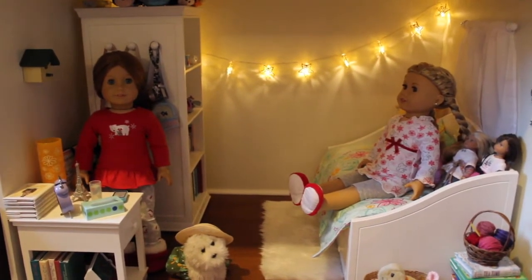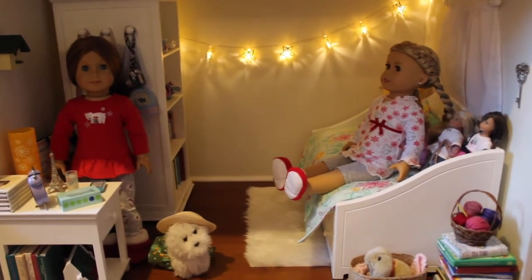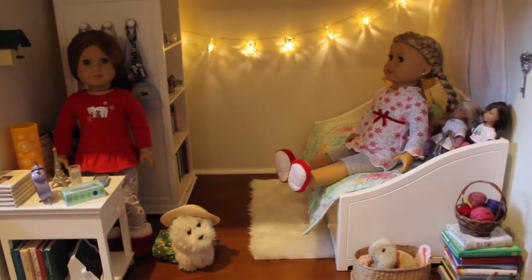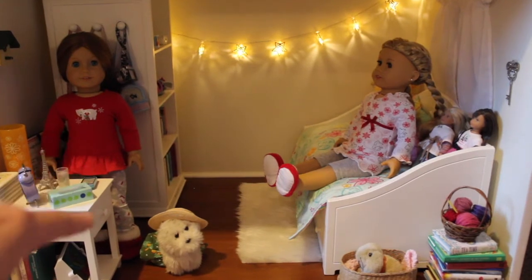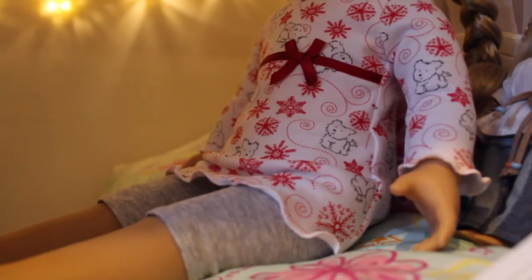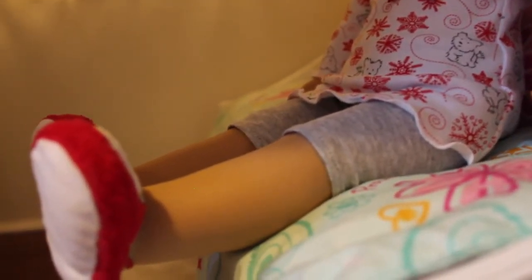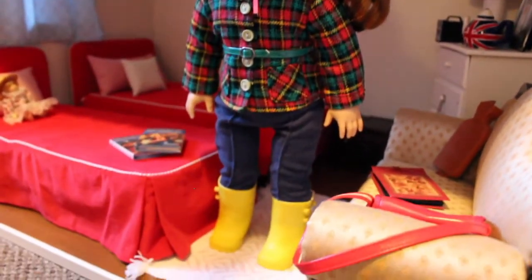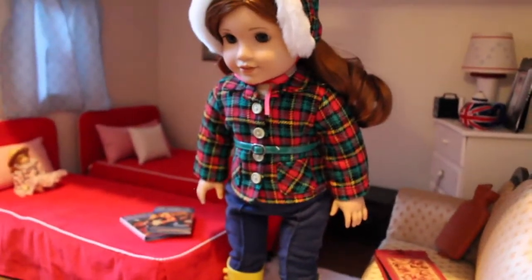Okay, this room doesn't really have any Christmas decorations — it doesn't have any at all. But I'm going to show you anyway, because I don't do doll room tours that often. We have Emily Bennett over here — she's wearing the polar PJs. And then we have Emma; she's wearing the Christmas coconut PJs from quite a few years ago. And down here in this room we have Blair, and she's wearing Mary Ellen's snow or winter outfit — not sure what it's called.